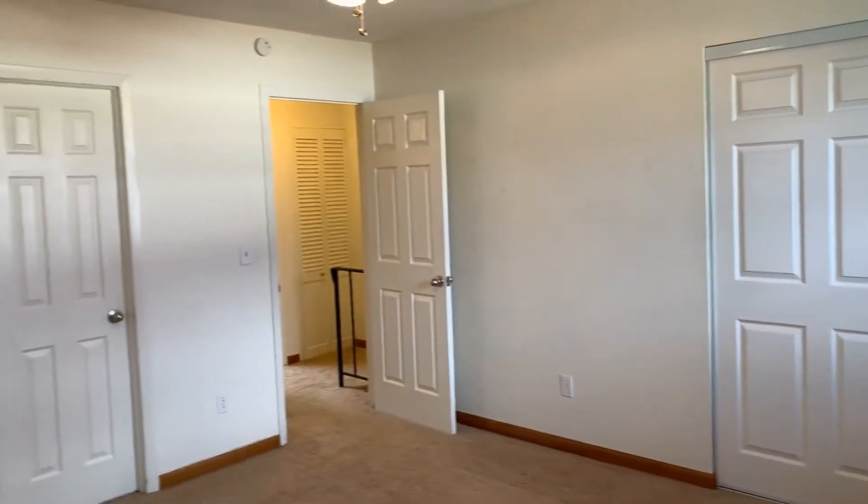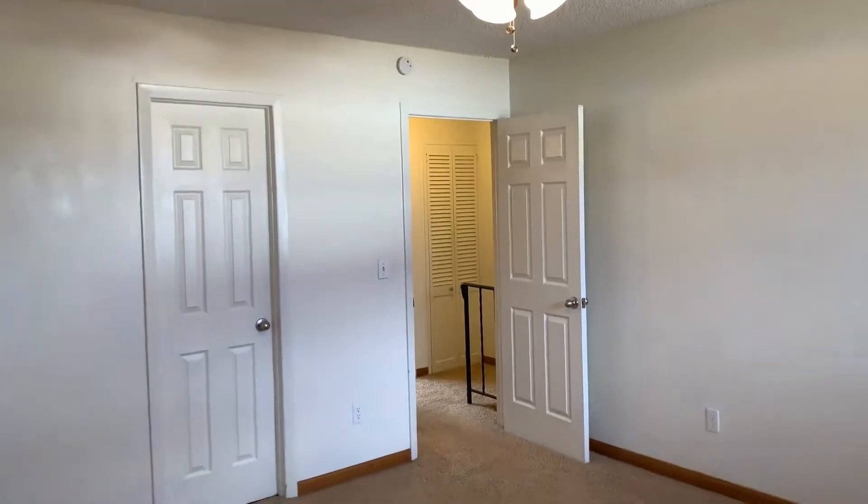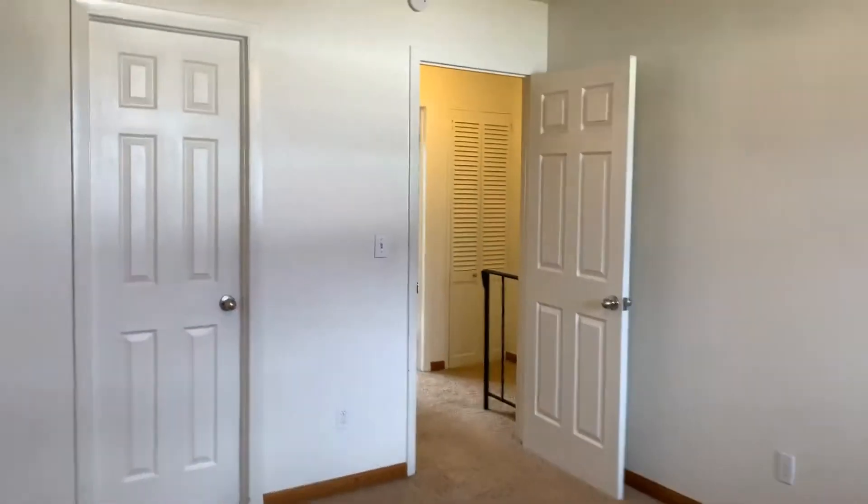The second bedroom also comes with blinds and a ceiling fan, and this is the bedroom that connects to that full bathroom.